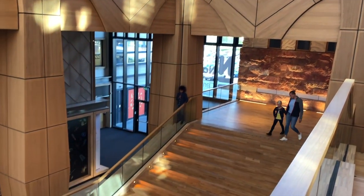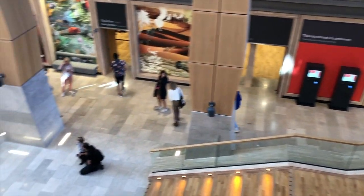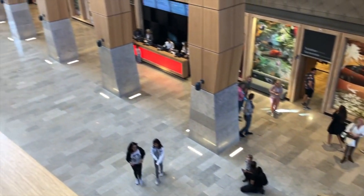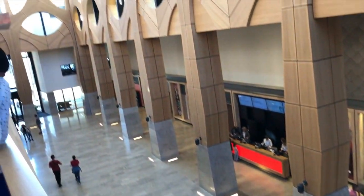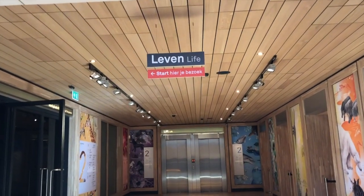Hi guys, we are here in the city of Leiden, just a bit south of Amsterdam, to have a look at the newly renovated Naturalis Biodiversity Center. It apparently has over 40 million collections of objects subdivided into categories like botany, geology, entomology, vertebrates, and invertebrates. This museum's collection lists among the top five natural history collections worldwide. We're excited to have a look, so come join us.